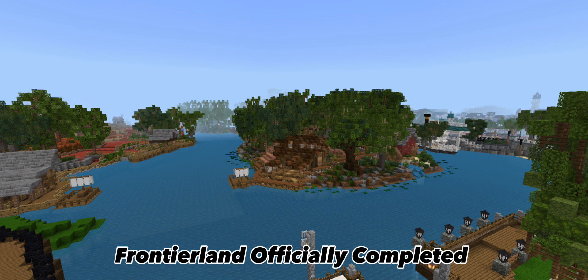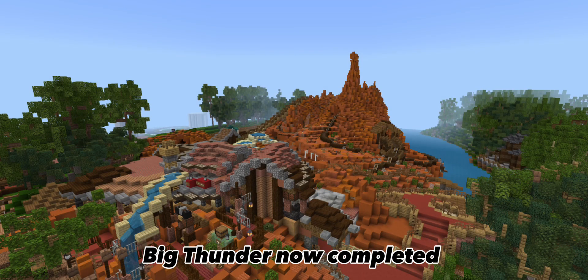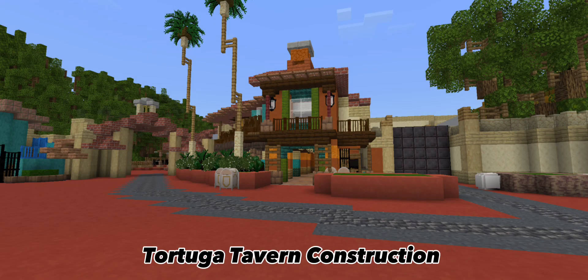We are going to make our deadline, and also Big Thunder Mountain is completed. The Tumbleweed area back by the train tracks is now completed too. I haven't posted a picture of it yet because I want you guys to see it when you come to Disney World in the future.